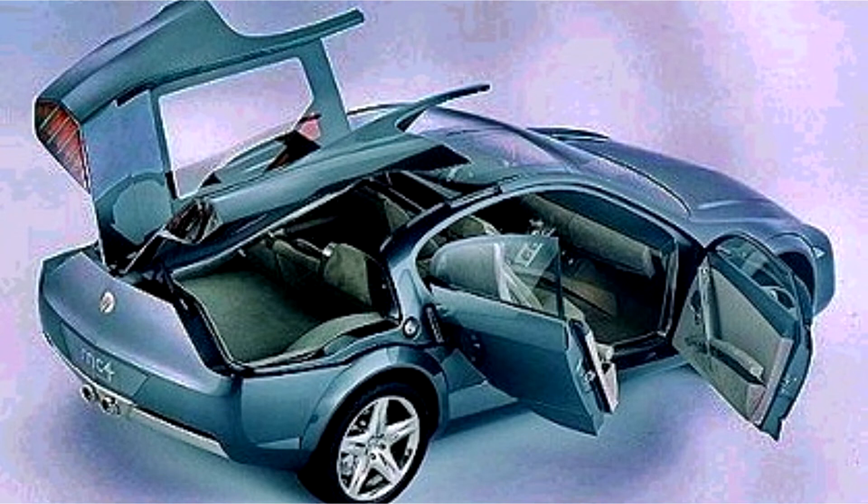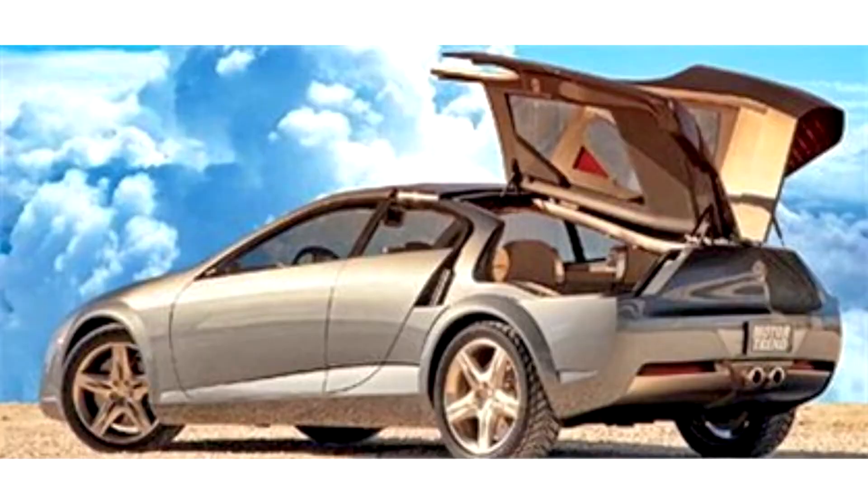Mercury MC4, 1997. The MC4 is a pure Mercury show car of no real relation to the MC2, aside from the new edge styling. Of note are its smaller side doors that suicide out, similar to the Saturn SC2. It had been rumored that this feature would be introduced on the front-drive Cougar, but that never came to pass.